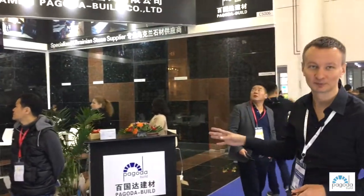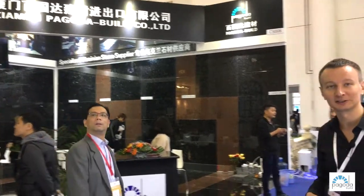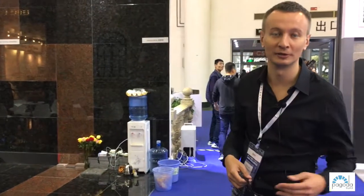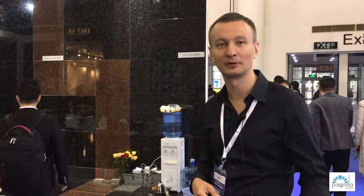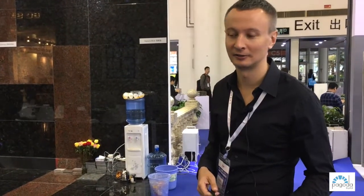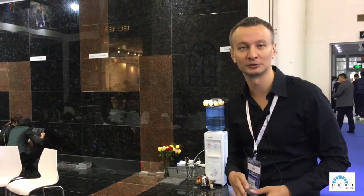This year we made specialized booths only with our main materials — Ukrainian labradorites and granites. Our company's strategy is to invest technology in Ukrainian quarries and factories, to increase the efficiency of mining and manufacturing of stone, improve the quality, and help them to distribute material all over the world.